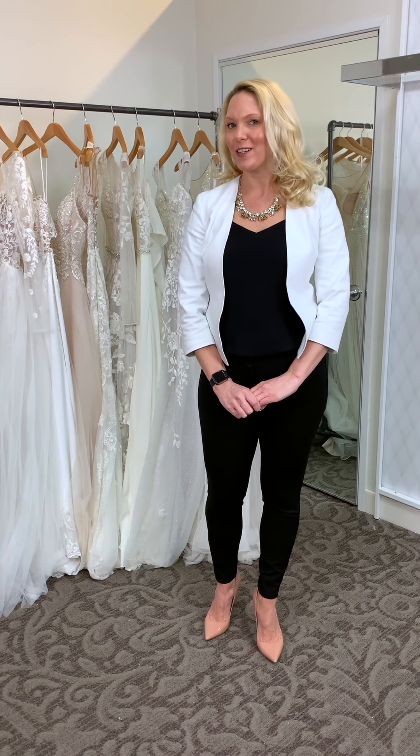Hi Brides, I'm Beth Drake from The Bridal Team, and I am here to talk to you about our most alluring brand, Galena Signature.